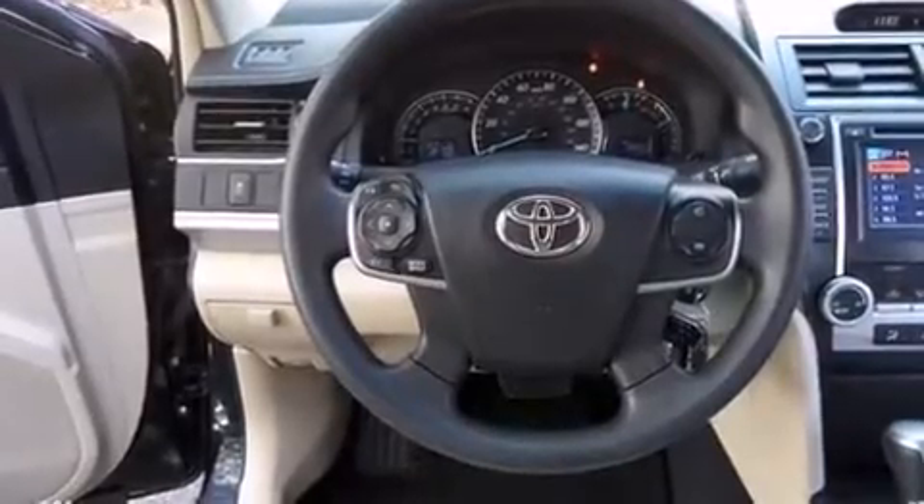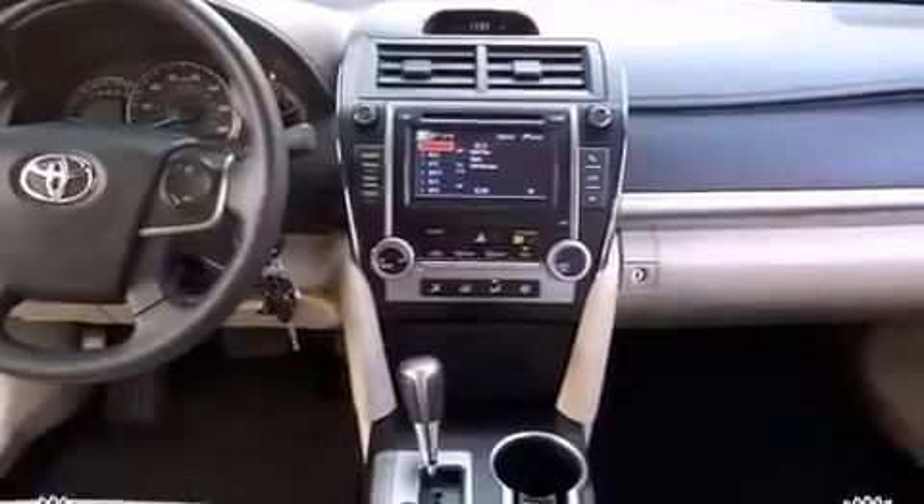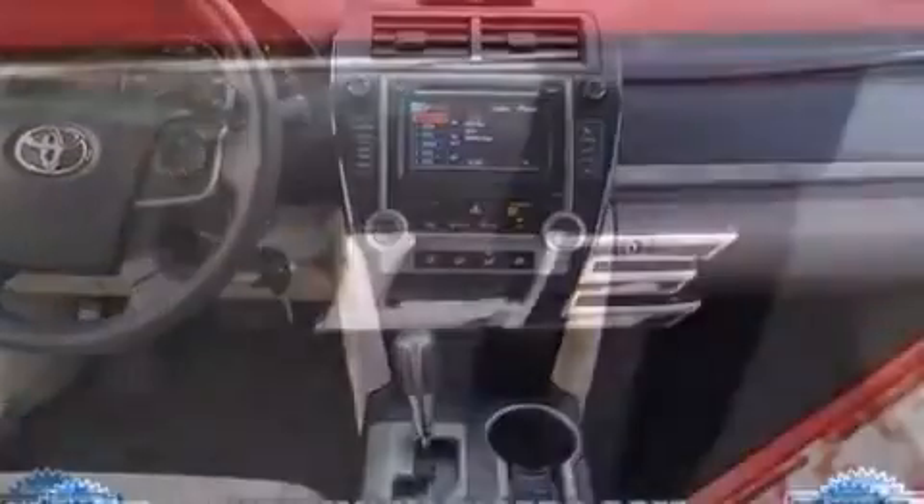Toyota paid particular attention to efficiency and practicality with the following features: a tachometer, tilt steering wheel, and a split-folding rear seat. Premium sound drives six speakers, providing you and your passengers a sensational audio experience.